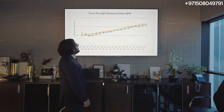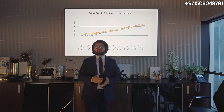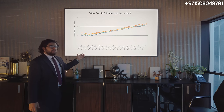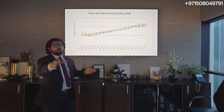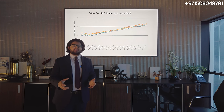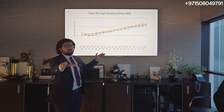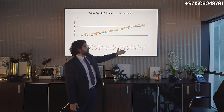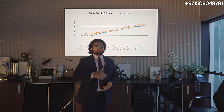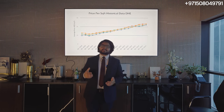This graph is from our partners at PropertyMonitor.com, who take all data for rentals and resales directly from the DLD, so these data points are fairly accurate. Looking at Q1 2020, we're seeing an average price of around 1,200 to 1,300 dirhams per square foot — prime time to get in, during COVID when prices dipped. Now, as of Q3 2024, we're standing at around 2,200 to 2,400 dirhams per square foot for Dubai Hills Estate. This slow, gradual, consistent growth shows this is not a bubble.